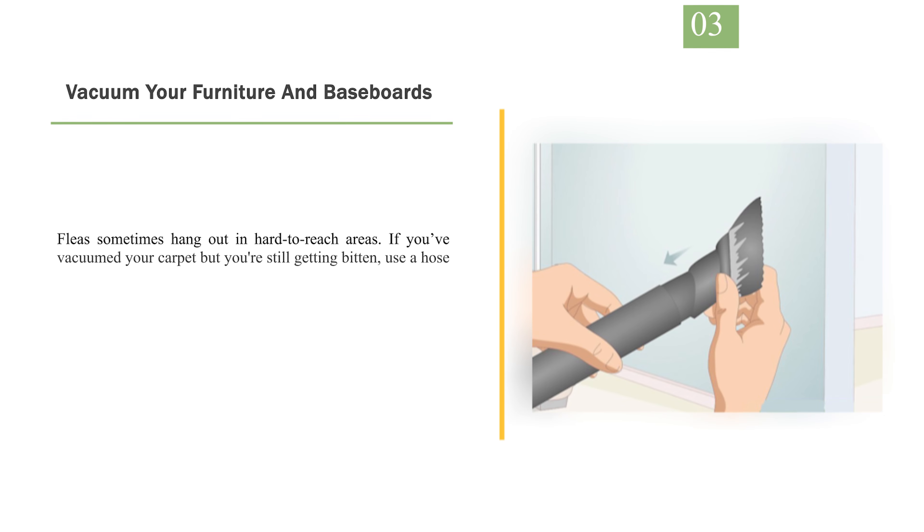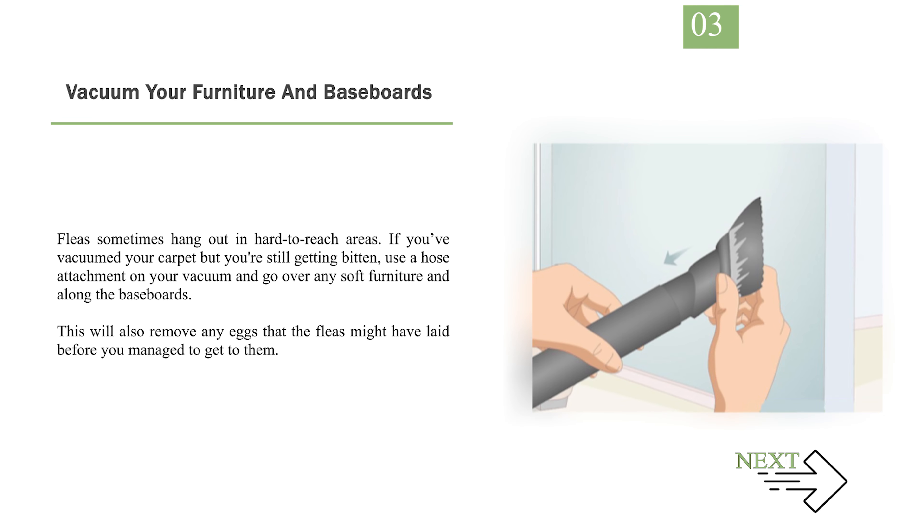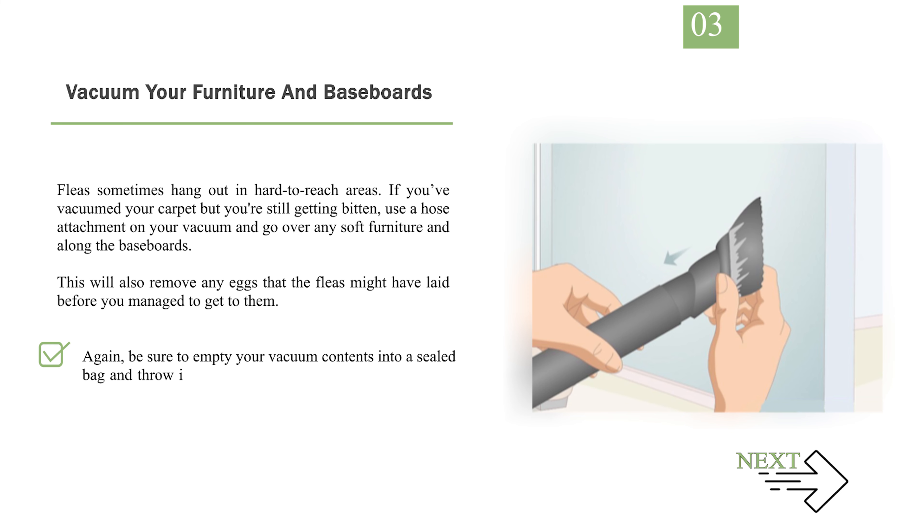Number 3: Vacuum your furniture and baseboards. Fleas sometimes hang out in hard-to-reach areas. If you vacuumed your carpet but you're still getting bitten, use a hose attachment on your vacuum and go over any soft furniture and along the baseboards. This will also remove any eggs that the fleas might have laid. Again, be sure to empty your vacuum contents into a sealed bag and throw it away outside quickly, so the fleas will be out of your home.